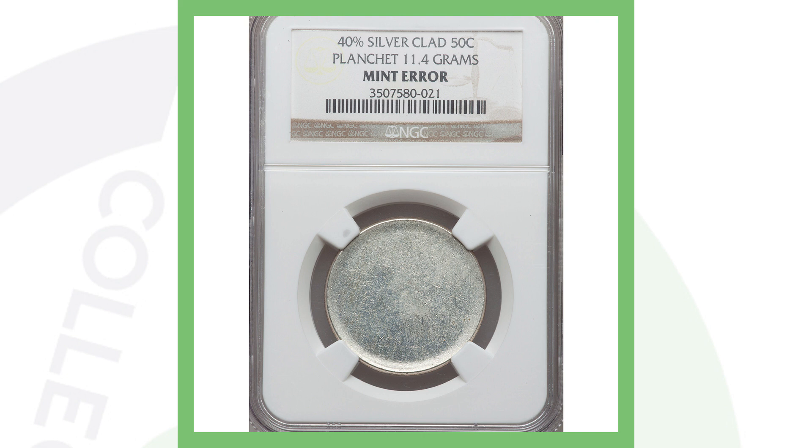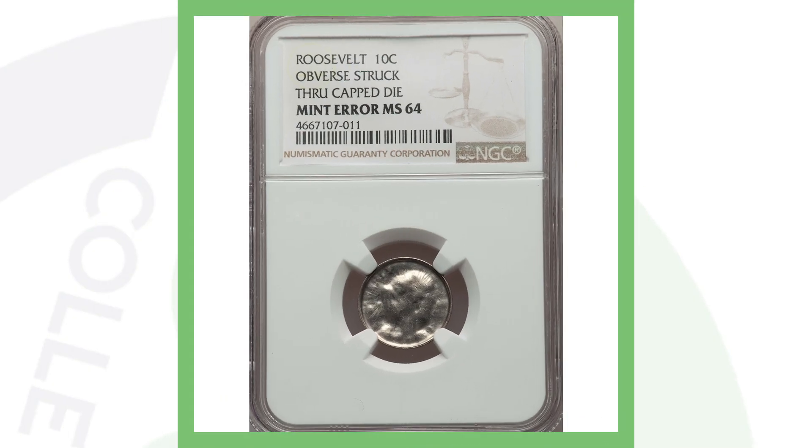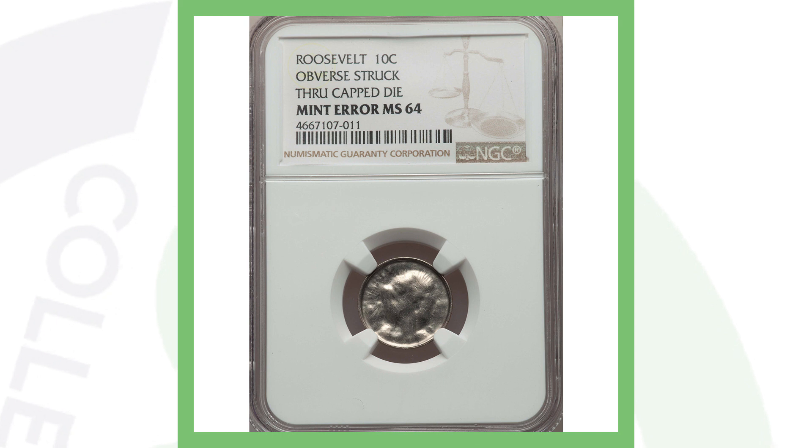Next up is a Roosevelt dime. On the reverse it looks perfectly fine — no error — but that's why you always flip over your coins and search your pocket change, because this is a result of a capped die error taking place on the obverse, the front of this Roosevelt dime. You can see that pretty clearly in the image. I've actually found a capped die penny in a roll and made a video about it — I found it in the same roll as an Indian Head penny, which will probably never happen again. This dime sold for over 130 dollars.